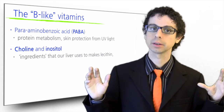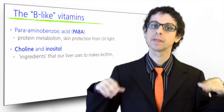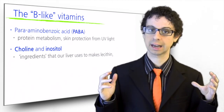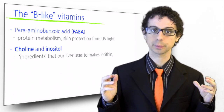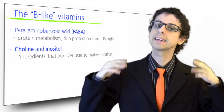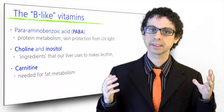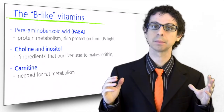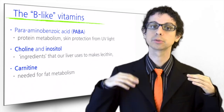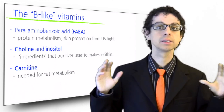Choline and inositol are the two ingredients that our liver uses to make lecithin, the most abundant phospholipid whose functions we have already discussed when studying the lipids. Our body can make both choline and inositol, but often it doesn't make as much as needed, so a dietary intake is still recommended. Carnitine is needed for fat metabolism; thus supplements are marketed to promote weight loss or help athletes improve their performance, but the evidence supporting these uses is very limited.